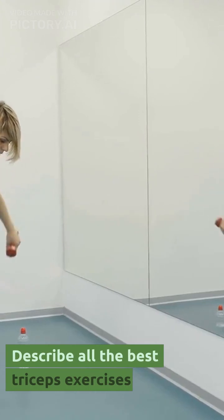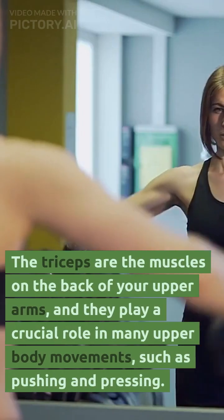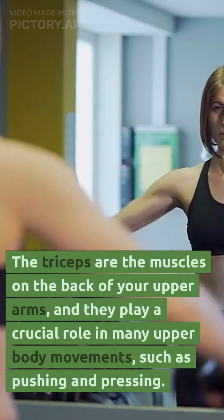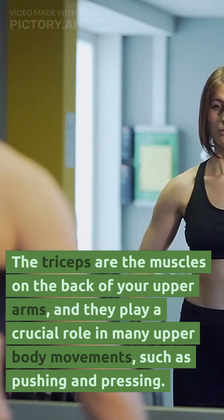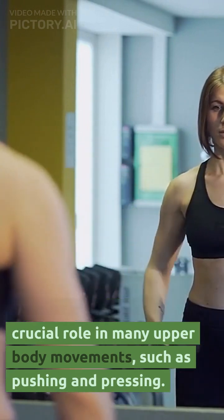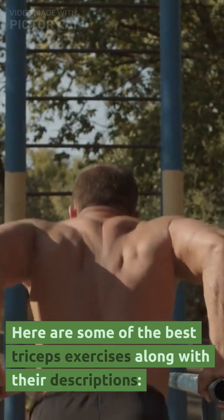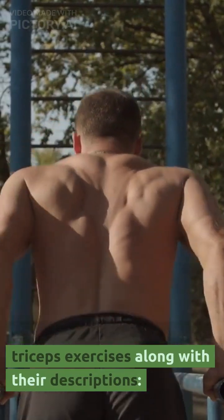The triceps are the muscles on the back of your upper arms, and they play a crucial role in many upper body movements, such as pushing and pressing. Here are some of the best triceps exercises along with their descriptions.